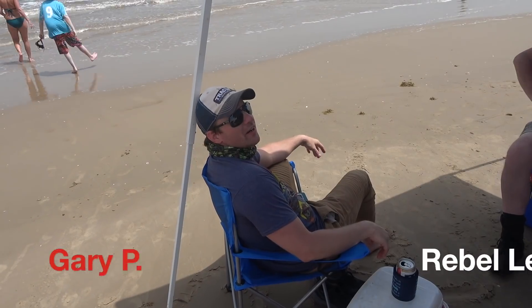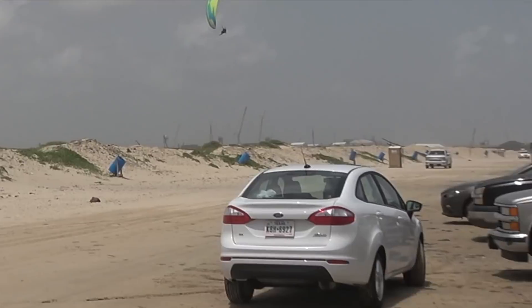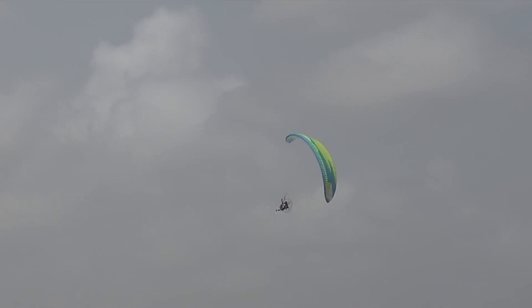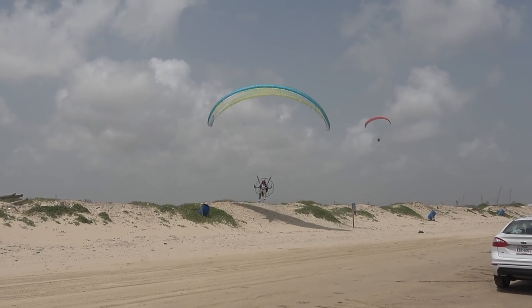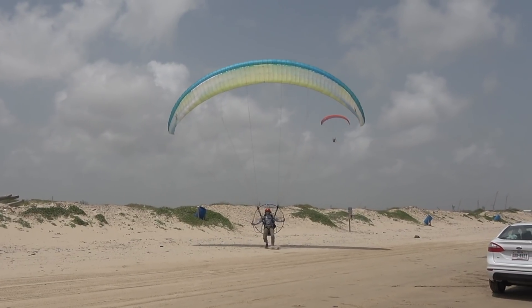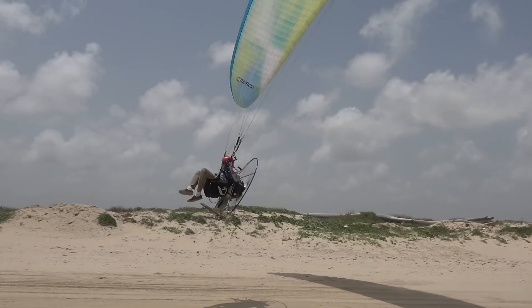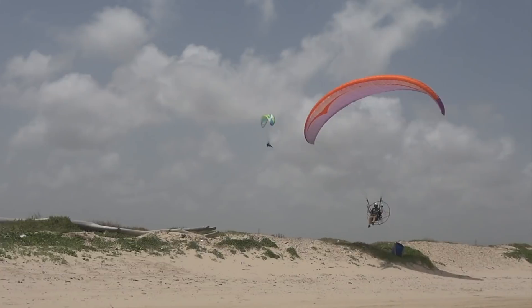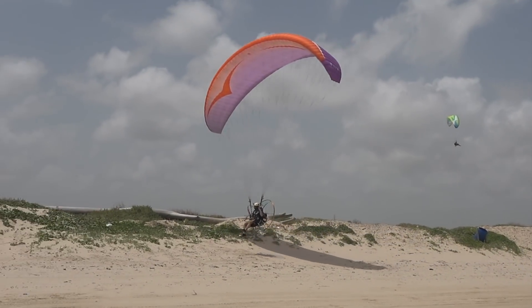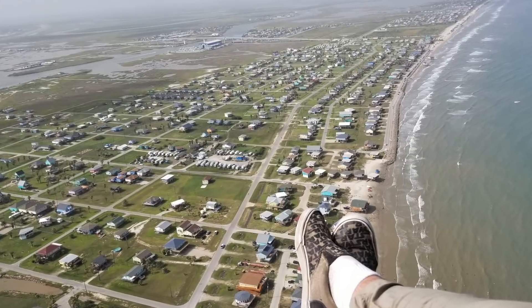We're here at Kyle's house of fun, aka the beach. Gary and I decided to romp Quintana beach. I didn't have any helmet cam footage — this flight was just for me. We were just playing around the dunes, up and down the beach, just having a good time. I took a couple of quick snapshots with my cell phone, and thank you Jen for the ground footage. Love you babe.